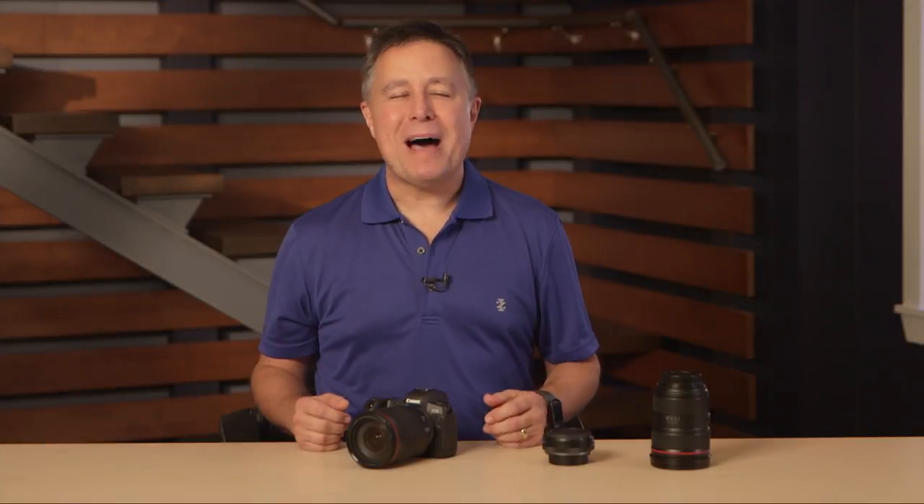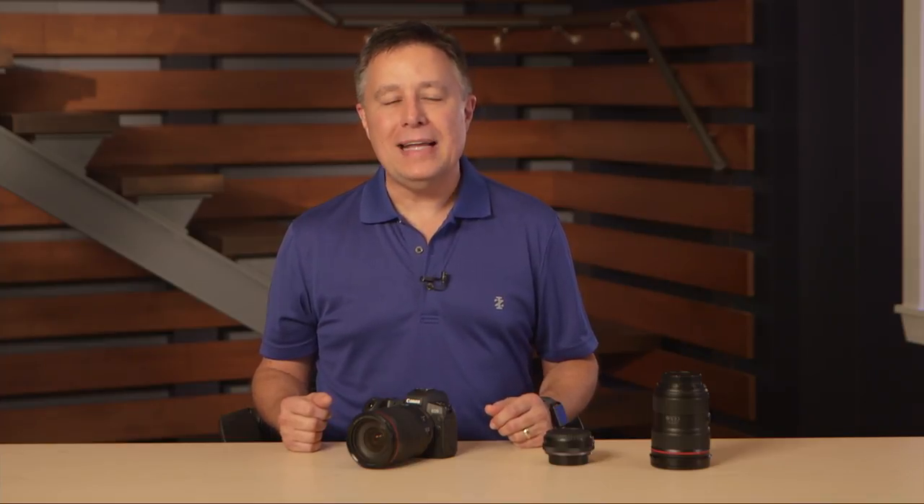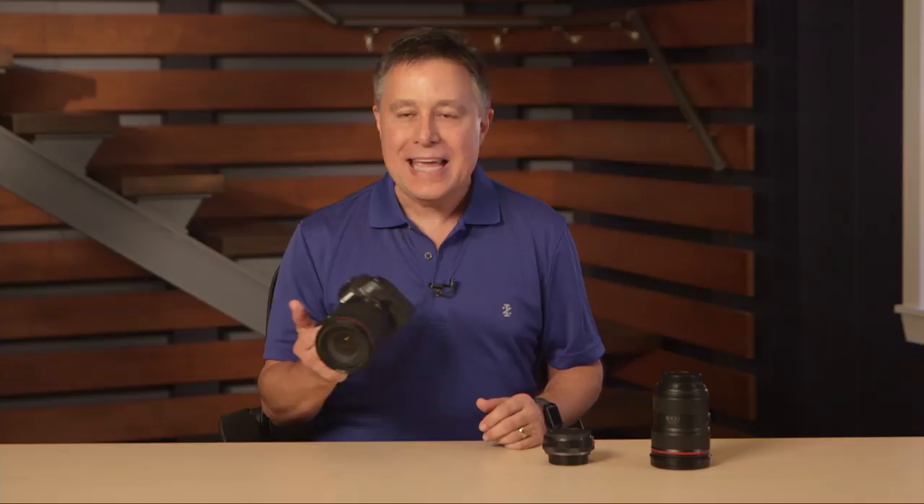I'm happy to introduce my very good friend and co-host on our mutual podcast, the Picturing Success podcast. His name is Rick Salmon, famous explorer of light. He's had access to this camera for a while and has some interesting takes on it. Rick, what do you like about the EOS R, and what do you find especially helpful?